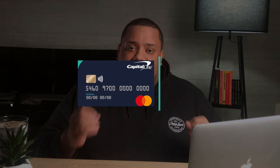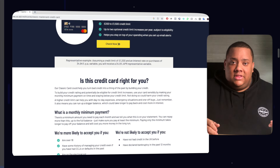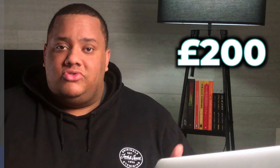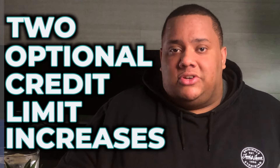Number four on the list is the Capital One Classic Credit Card. This is again designed for people with no or bad credit history, or people looking to get their very first card. It's actually Capital One's most popular card with over 4 million people accepted. If you get approved, you'll get a starting credit limit of between £200 and £1,500 depending on your situation.